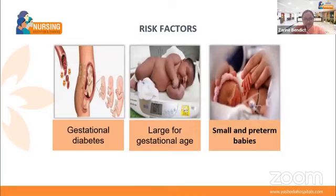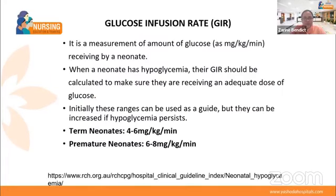Let us look at the risk factors. Gestational diabetes in the mother is one reason — the child is more prone to hypoglycemia. Babies who are large for gestational age require more energy, so more feeding. If less feed is given, the baby may go into hypoglycemia. Third, preterm babies who are small have a limited glucose reserve and the neonate is unable to generate new glucose.